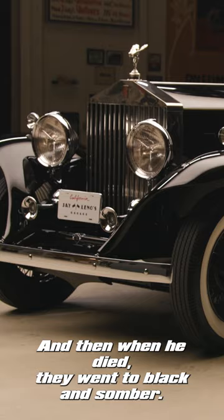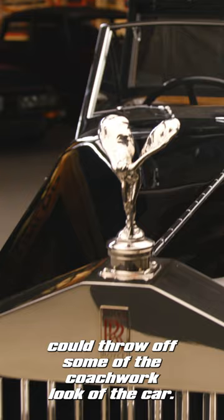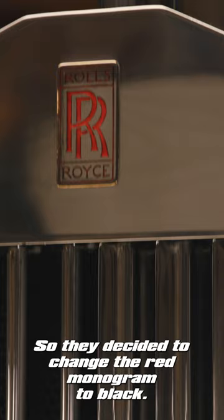No, this was just an artistic choice. It was discussed by Rolls-Royce that the red monogram could throw off some of the coachwork look of the car, so they decided to change the red monogram to black.